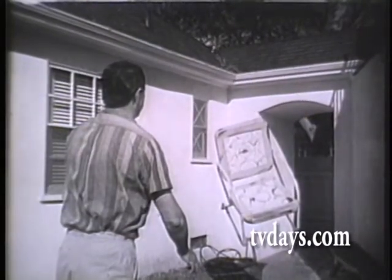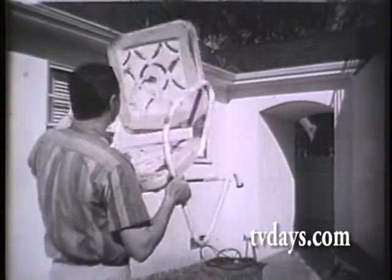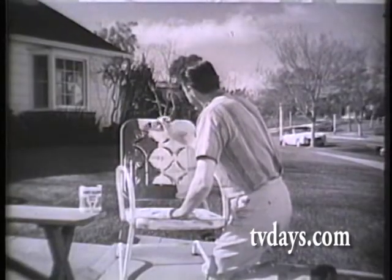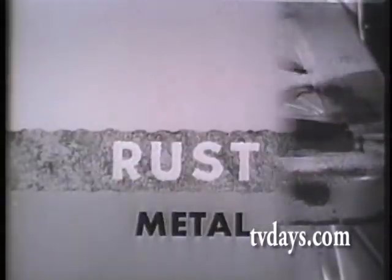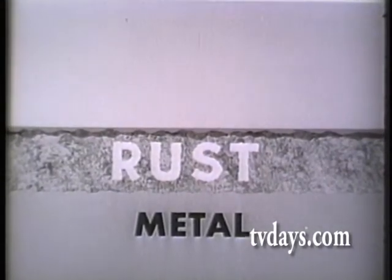Stop! Don't throw that rusty chair away. Snap rusty metal back to life with exclusive rust-stopping Rust-Oleum. Simply brush Rust-Oleum 769 Red Primer right over the sound rusted surface after wire brushing loose rust away. Unlike many ordinary paints whose manufacturers do not recommend their use over rust, Rust-Oleum 769 Primer stops rust.